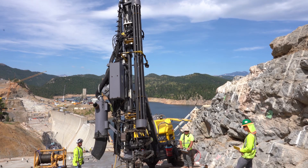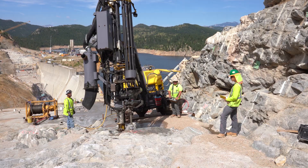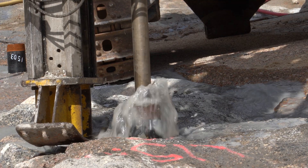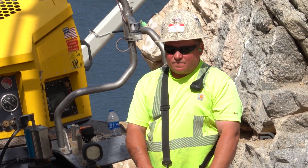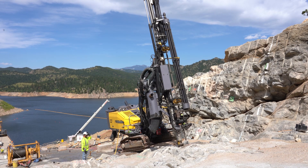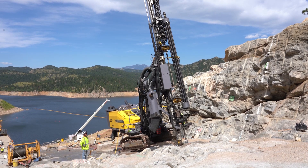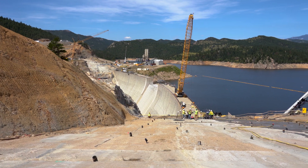Behind me you can see a drill and grout operation going on. The crew is injecting grout into holes that go about 30 feet down into the foundation. We're pushing grout down into the small joints and gaps that occur in the rock, and that gives us further strength in the foundation in addition to the concrete we're standing on right now.